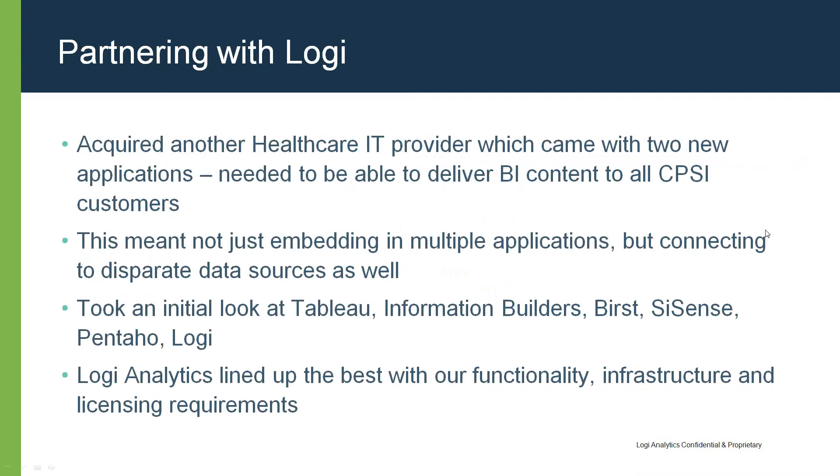The key criteria behind our final decision were: ease of use for our development team — we didn't want to spend another six months or a year just learning a tool before we could build anything. We wanted it to fit our corporate licensing model, since we license to facilities as a whole rather than by user. And our infrastructure — we're traditionally a Linux house, with all primary applications Linux-based, and some competitors required a Windows environment, which didn't meet our needs.